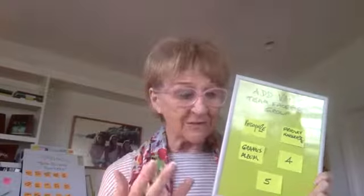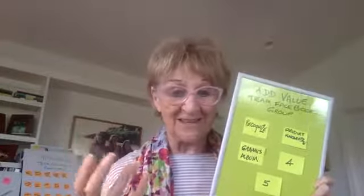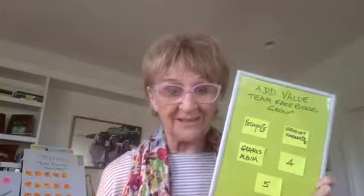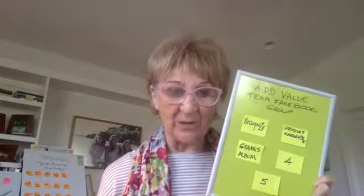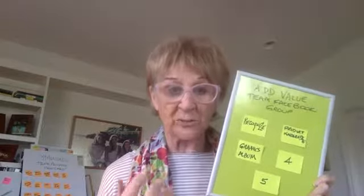And lastly, your hostesses — highlighting hostesses, their life, their parties, how much they earned, how much fun they had at their parties — is a great graphic to create.